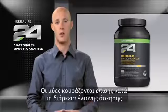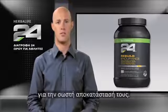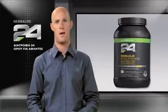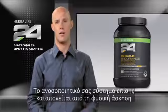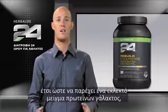Muscle breakdown also occurs during intense exercise and requires proteins and amino acids to properly rebuild. Your immune system is also stressed by physical exercise and needs support to fully recover. We developed Rebuild Endurance to provide a selected blend of milk protein, glutamine, and branched chain amino acids to aid muscle recovery and help support the immune system.